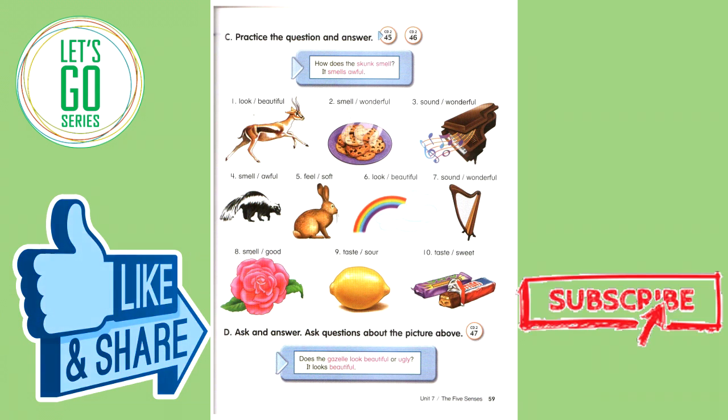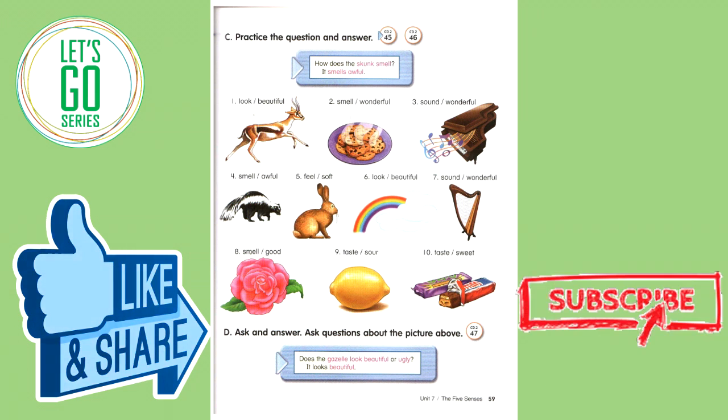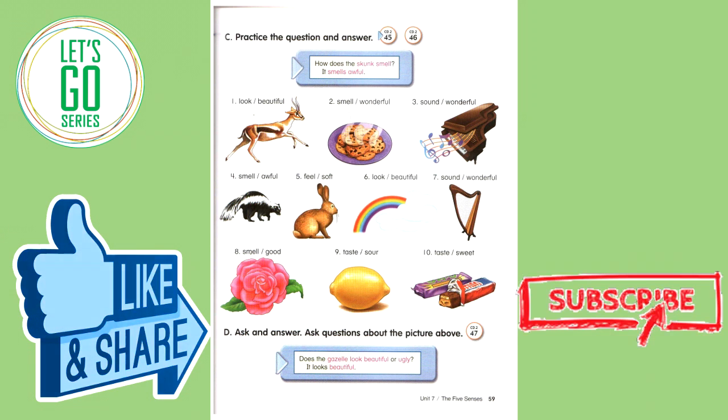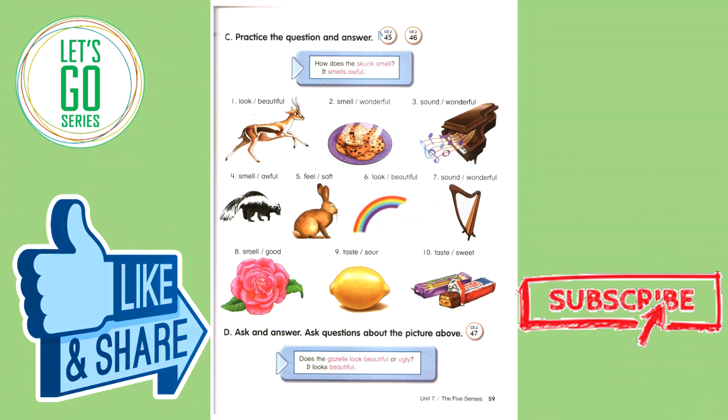Practice the question and answer. How does the skunk smell? It smells awful. Number one: How does the gazelle look? It looks beautiful. Number two: How do the cookies smell? They smell wonderful. Number three: How does the piano sound? It sounds wonderful. Number four: How does the skunk smell? It smells awful.